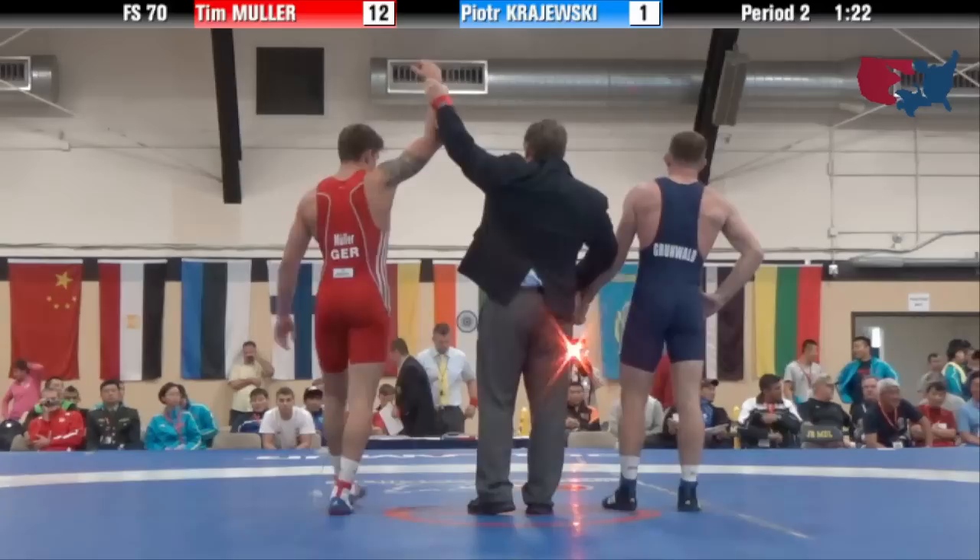We're transitioning into the women's freestyle round robin.